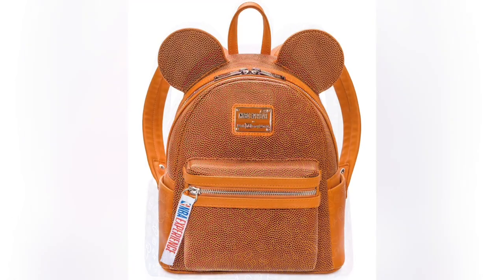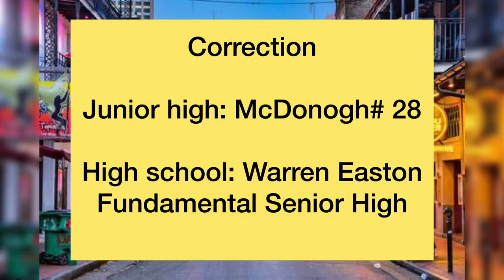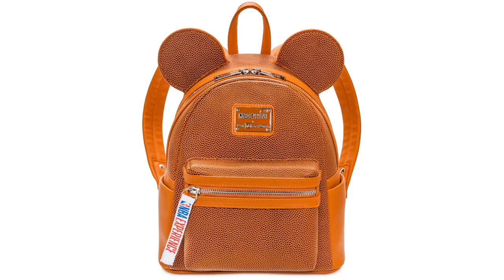This next bag is special to me. A fun fact: I used to play basketball — I still know how to — but I played in high school. I went to McDonald's 28 in junior high and then Warren Easton Fundamental Senior High School, where I played all four years. So this bag definitely reminds me of when I used to play basketball in high school and junior high. This is a must-have, and I believe they also have the ears to go with it on Shop Disney.